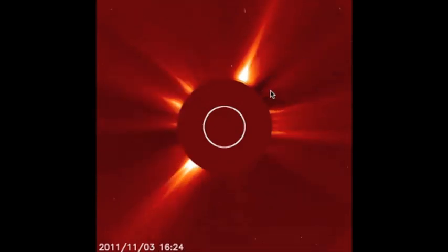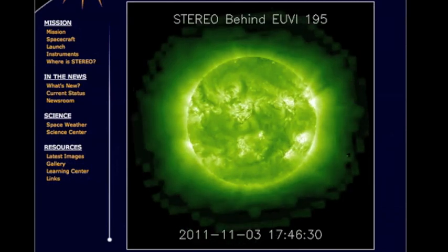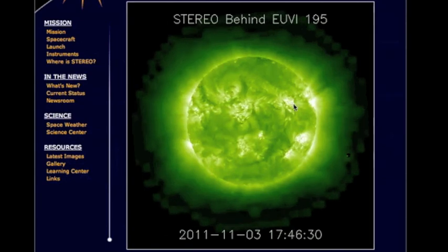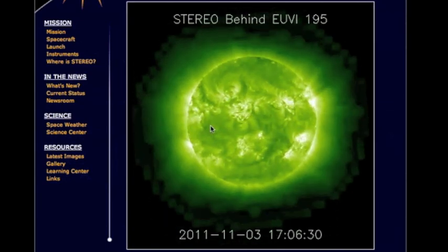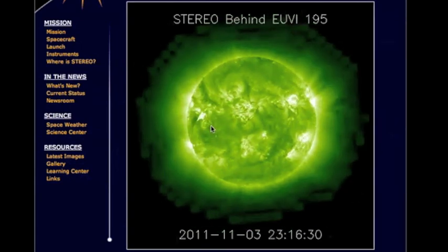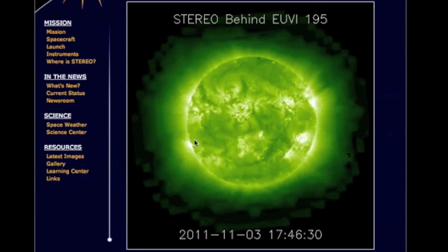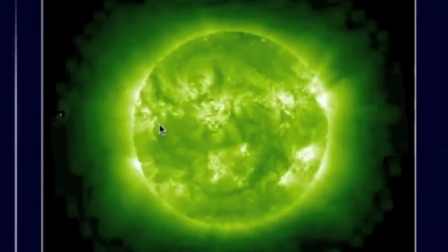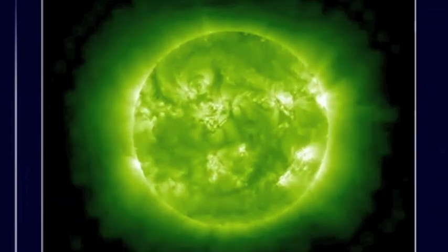We go over to Stereo B, which is over to the left of where the Earth would be if you're looking directly down — so the Earth's over to the right. That is active region 11339. Now what you want to do is look over here to the left. At the same time that we have the X-Flare from 11339, we have the coronal mass ejection coming out the back of the sun — not from 11339.